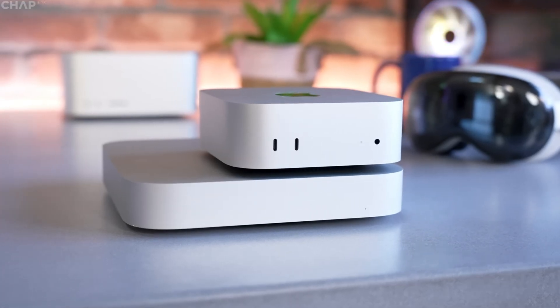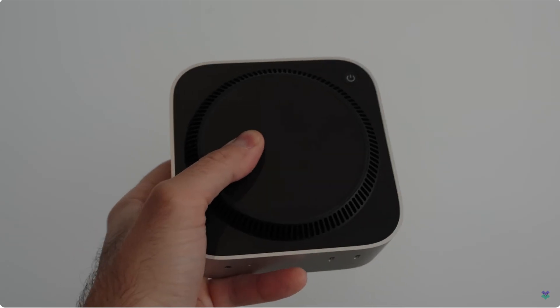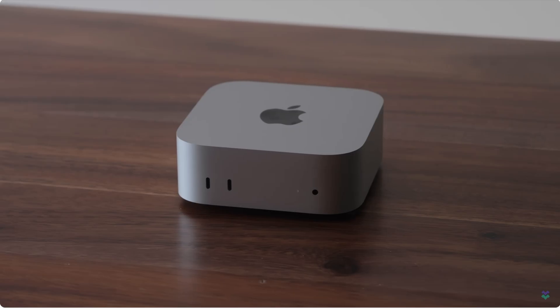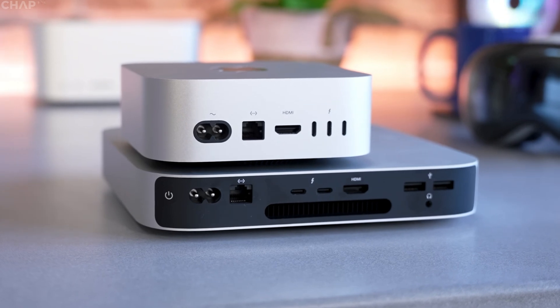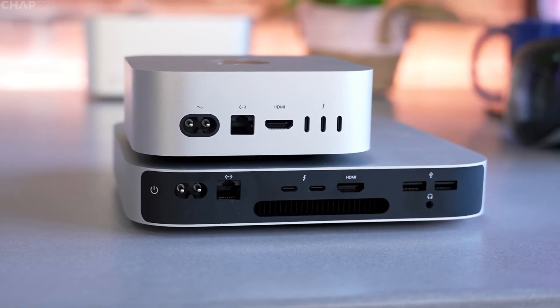At the front of the Mac Mini you have two USB-C ports and a headphone jack. At the bottom you have the fan vents and at the top is just the Apple logo. At the back you have three Thunderbolt 4 ports, the Ethernet port, the HDMI port, and the power port.